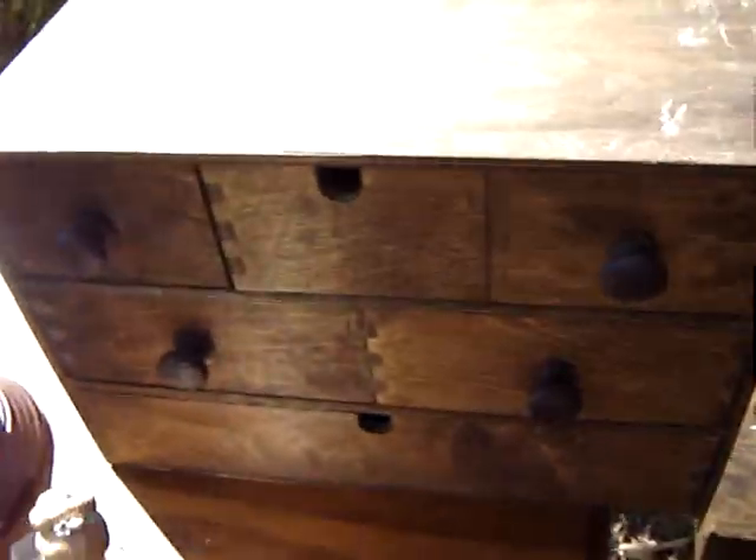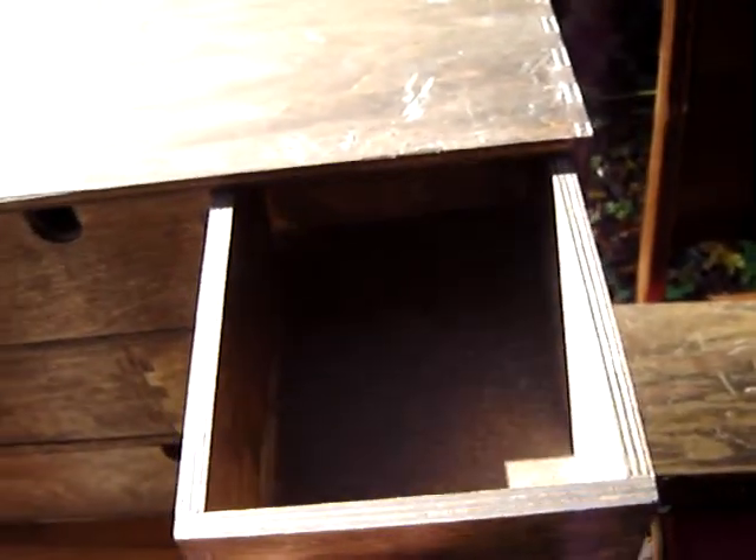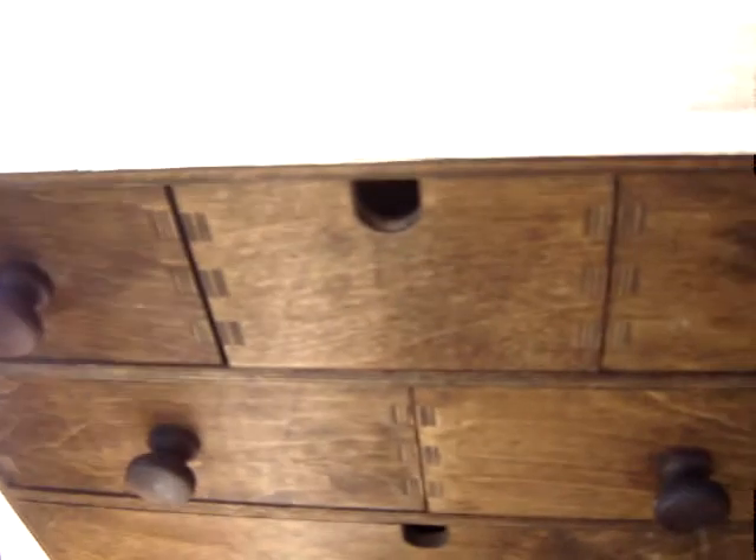Nice little cabinet here. Handmade, dovetailed. That was $2. I'm going to keep that and use it in my workshop.